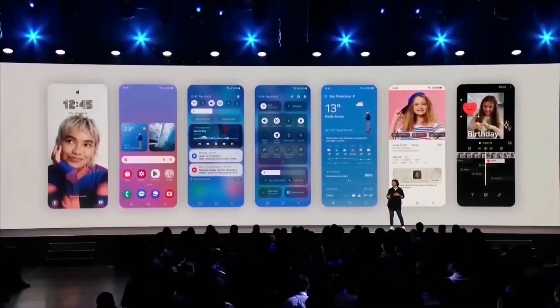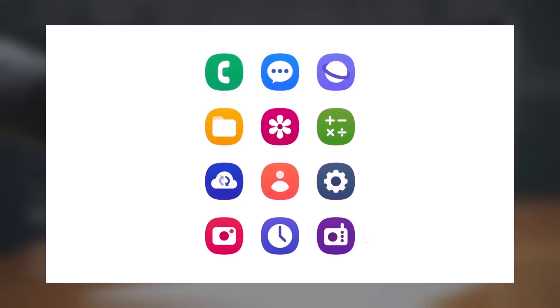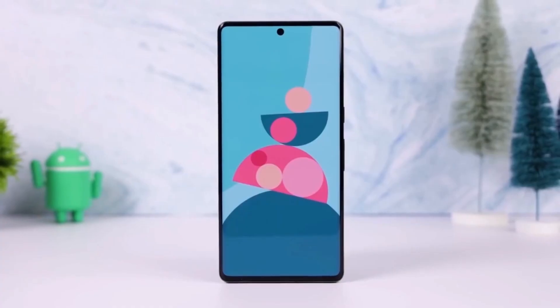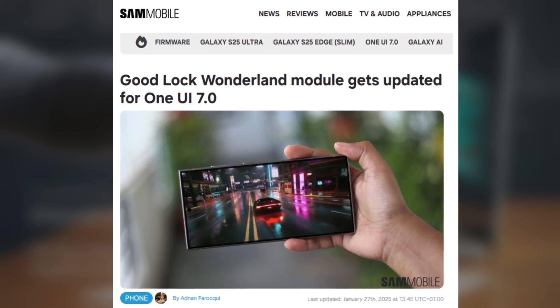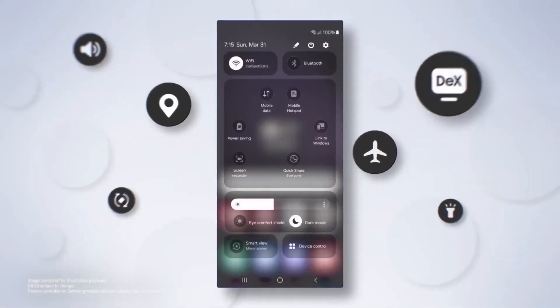If you're a Samsung user, especially if you're excited about One UI 7.0, there's some great news. Samsung's software ecosystem is getting even better with the latest updates. Today, we're talking about the new features in GoodLock's Wonderland module. This update is designed to bring even more customization options to your device.